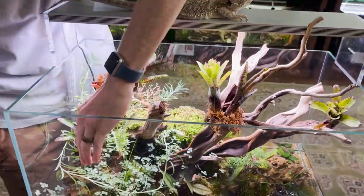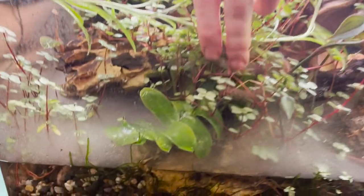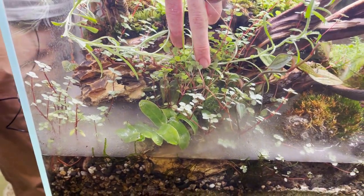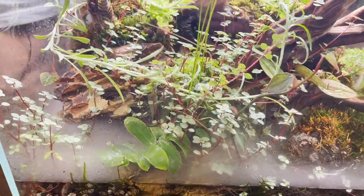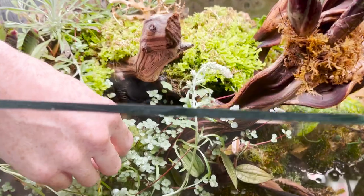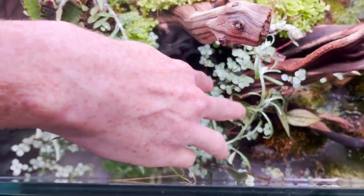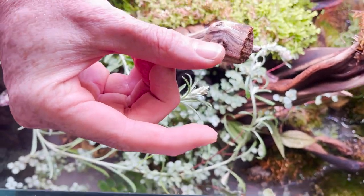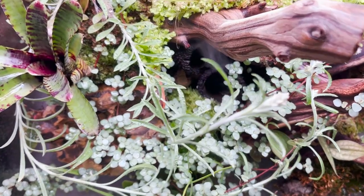You can see the first margravia down here is doing exceptionally well — it's put on at least 18 different leaves since it's been in here. And of course the very notable one is this beautiful pilea down here that is just slowly taking over. It started with a cutting about this long, which is just absolutely fantastic.